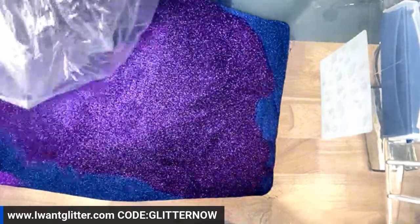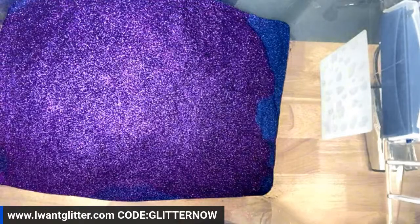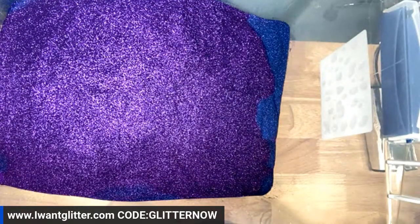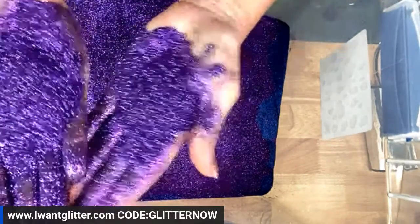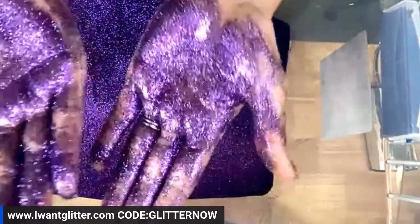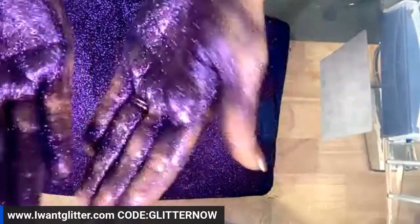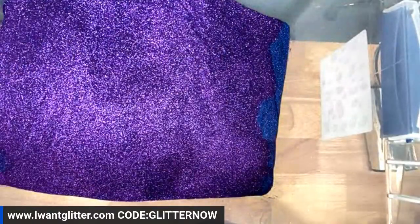Now this is going to be our dark purple. We've got the lighter purple — that was our fantasy — and now this is going to be our super deep, rich purple. Very high flash. Our metallics are extremely sparkly. So this is going to be your five elements to this glitter.